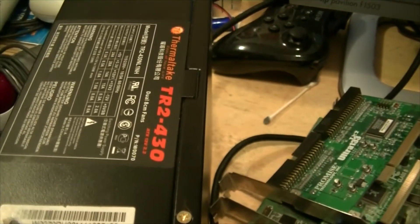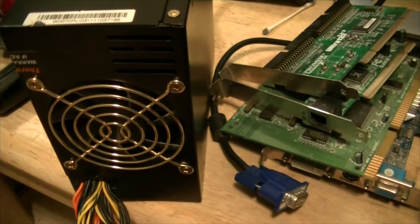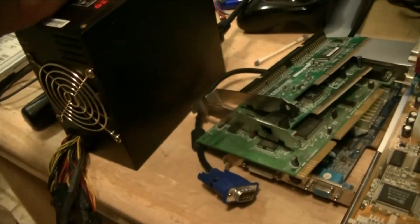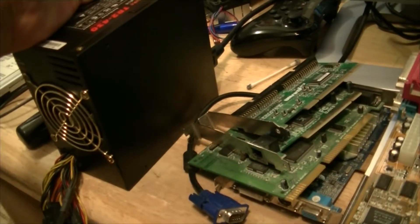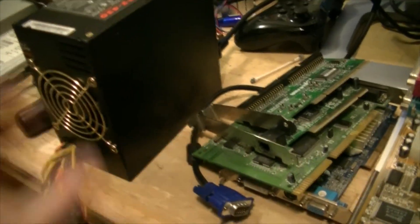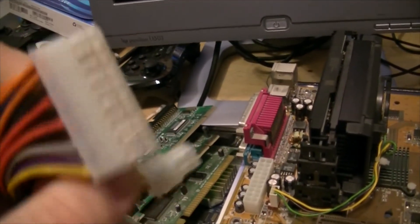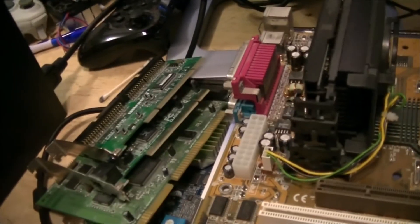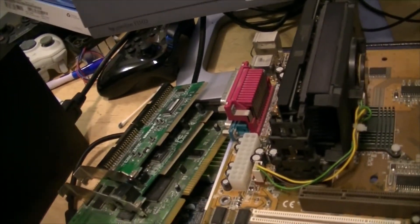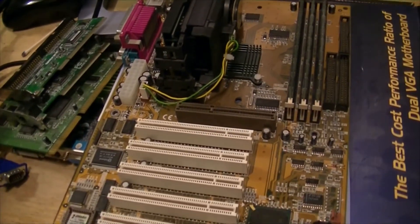For power supply we'll use this old Thermal Tech TR-2430. This thing ran in an office machine - blew out of a server I had - and it ran for two solid years and was never turned off. The fans are still good in it. I haven't cracked it open to look at the capacitors but the thing still works. It's got a breakaway connector so you can do 20 or 24 pin, and it's got plenty of Molex connectors - you gotta have them for older stuff.